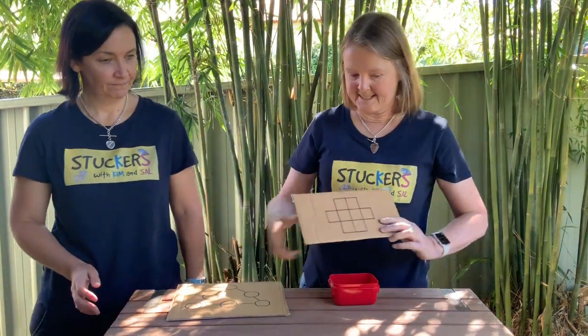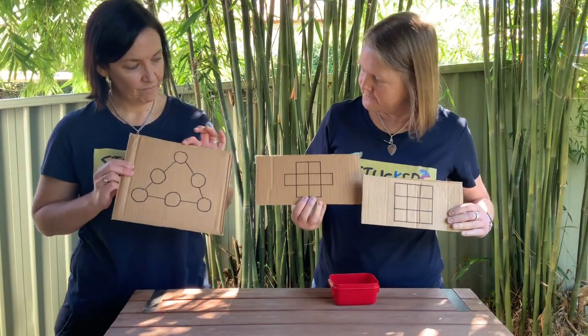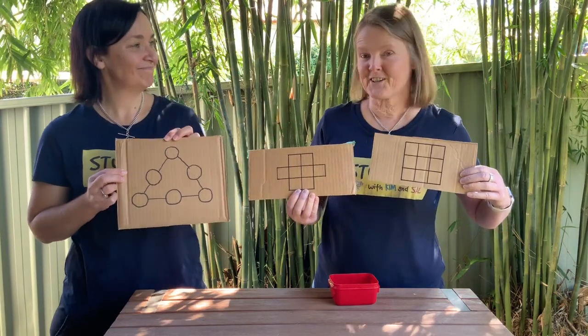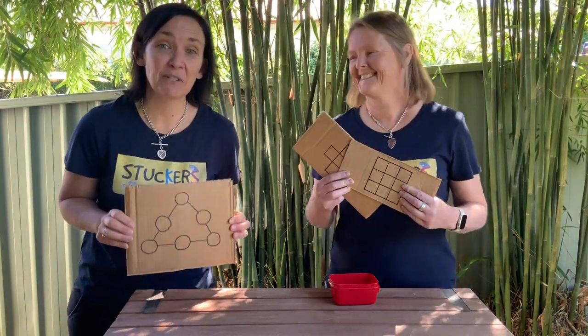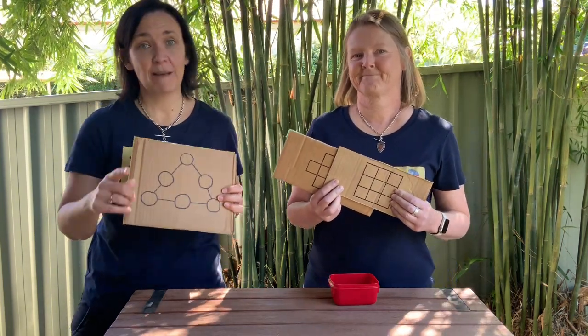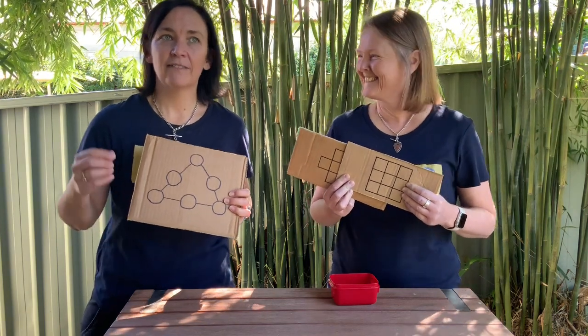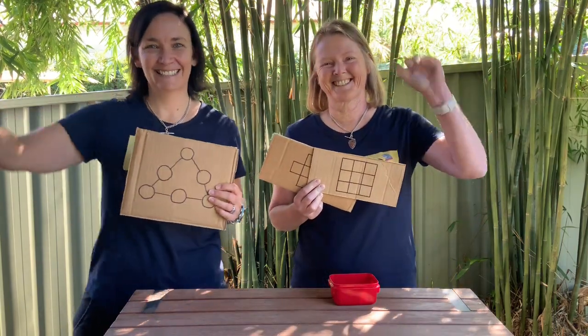Three different challenges for today: Magic Triangle, Consecutive Numbers, and Magic Square — in that order. Lots of maths fun! Thanks for joining us today, Stuckers. We hope you enjoyed our challenge. We know you're stuck at home, but your family are stuck with you — so try to be peculiar. I think it means unique, but if it means weird, that's okay — be weird! See you later, Stuckers.